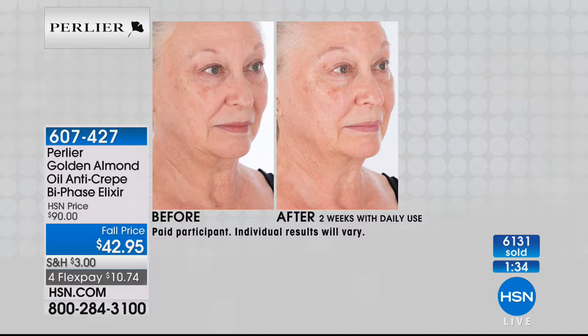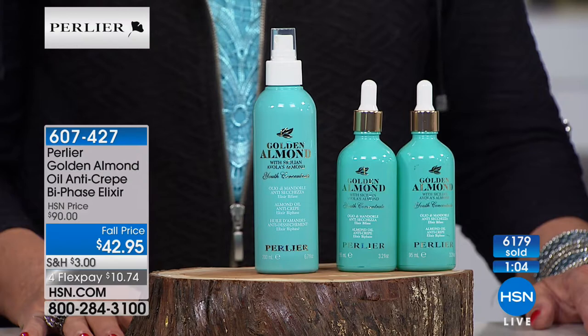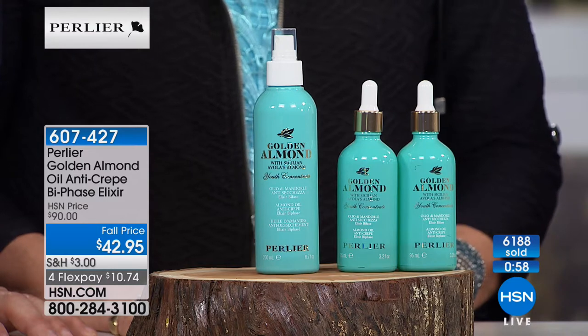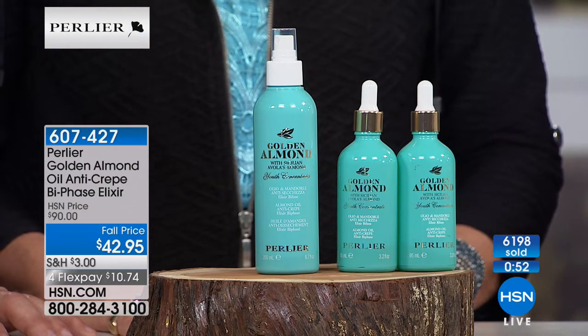Over 6,000 sold with about a minute and a half left. Let's talk about the fragrance — most people are so in love with this product due to the fragrance, and they're expecting an almond scent. It's nothing like that. It's like a soft floral, there's something sweet about it. We actually made a perfume from it, which is available on HSN.com, also marked down.